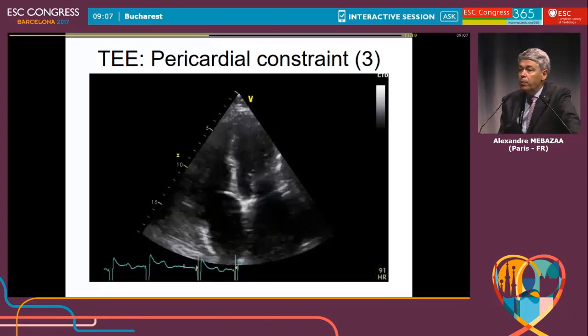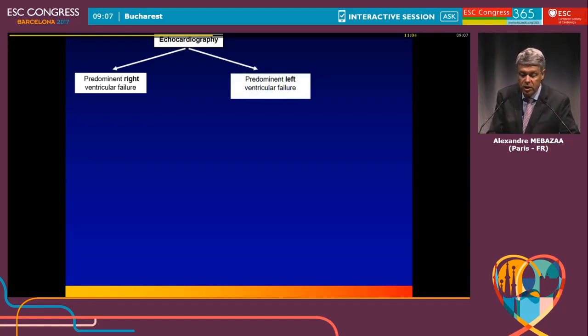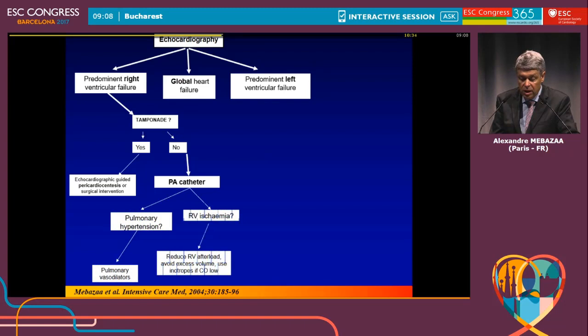Without echo, it is impossible to diagnose the mechanism of cardiogenic shock in those patients. Echocardiography should really be the first tool to use — as written in the recommendations — to see whether the patient has predominantly right ventricular dysfunction, left ventricular dysfunction, or global heart failure. If the patient has right ventricular dysfunction, is there a tamponade? If yes, clearly they need pericardial synthesis or surgery. If there is no tamponade, this may be an indication for a PA catheter, and we use it to separate between pulmonary hypertension and right ventricular ischemia by looking at pulmonary arterial pressure levels.